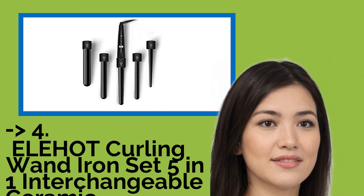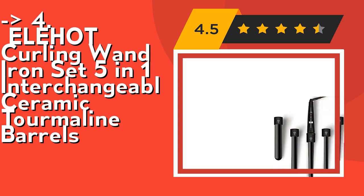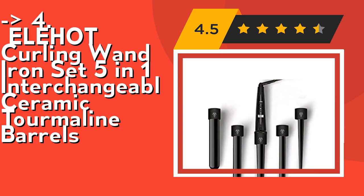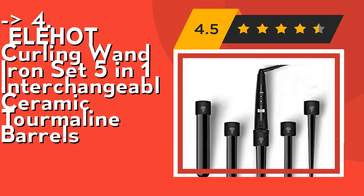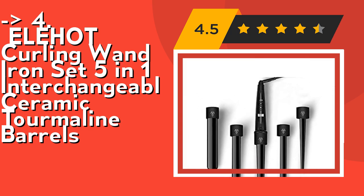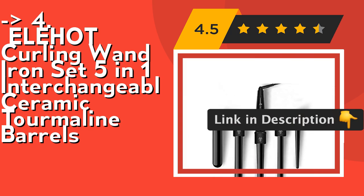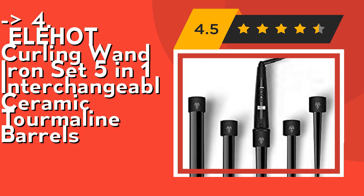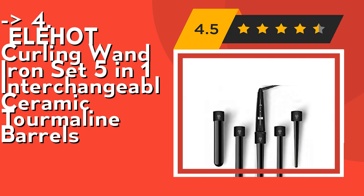The 4th product, highly recommended by customers, is the LA Curling Wand Iron Set 5-in-1 with interchangeable ceramic tourmaline barrels. It features an LCD display and adjustable temperature — press the button simultaneously to switch the temperature display from 80 to 230°C or 176 to 450°F, with the highest temperature reaching 450°F. The temperature is clearly visible on the LCD display. Long press 3 seconds to power on or off, and adjust temperature by pressing the button. Check out the link in the description to buy this product from Amazon.